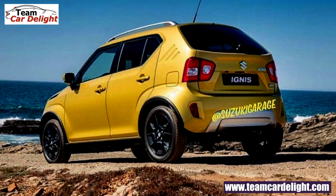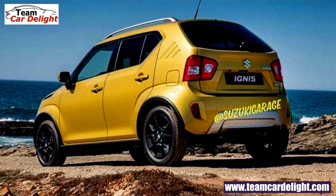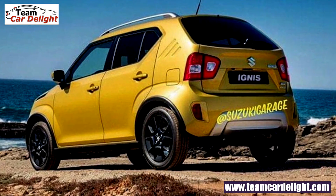Overall, the Ignis facelift has a very bold and tall stance and the design is muscular and clean. In the rear, there are minimal changes in the tail lamp. The bumper is also reworked, and you will get a 7-inch Smart Play infotainment system.